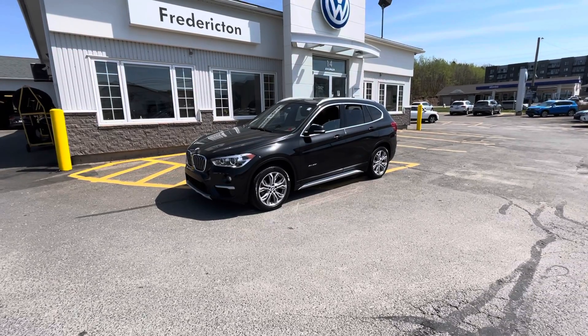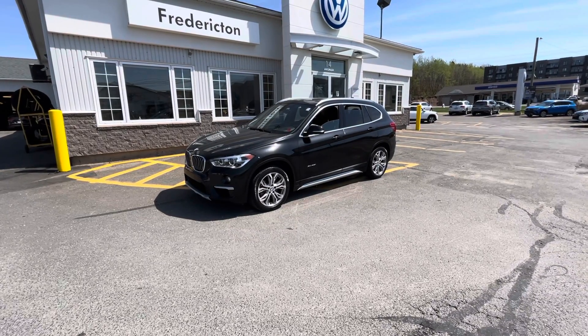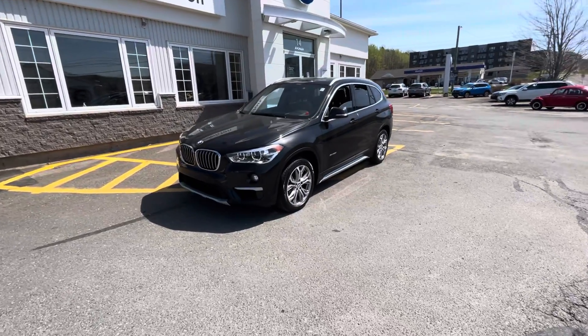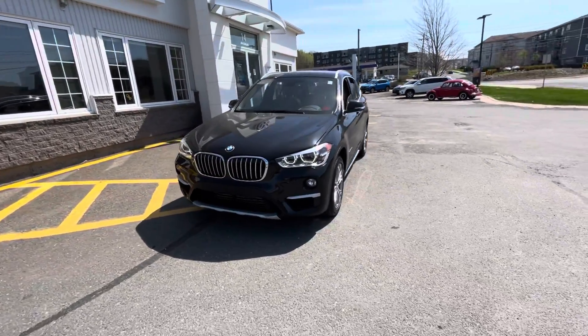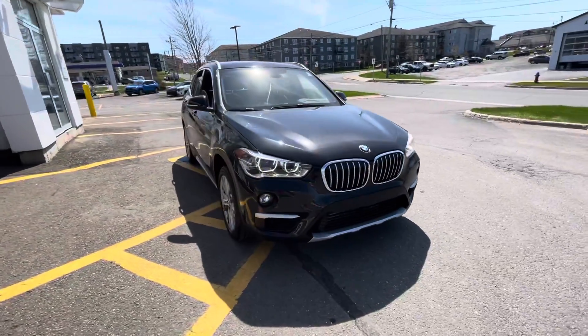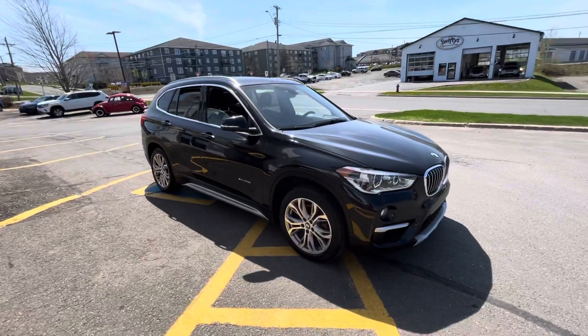Hey everyone, Sarah here with Fredericton Volkswagen. Today we have a recent trade-in. This is a 2018 BMW X1, the X-Drive 28i. It has a black exterior with a brown interior, which is a beautiful color combination.